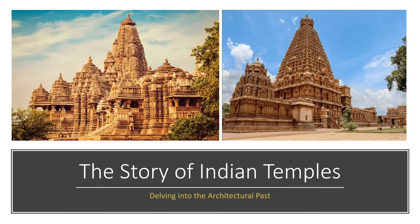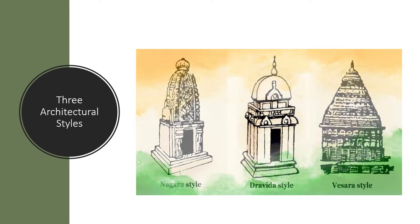There are three kinds of temple architectural styles found in Indian temples. The first is the Nagara of Northern India, associated with the land between the Himalayas and Vindhyas. The second is the Dravida of Southern India, associated with the land between the Krishna and Kaveri rivers. The third is the Vesara, a hybrid style of Nagara and Dravida, associated with the land between the Vindhyas and the Kaveri. The Shilpa Shastras are the architectural texts written in early medieval times that mention these three styles.